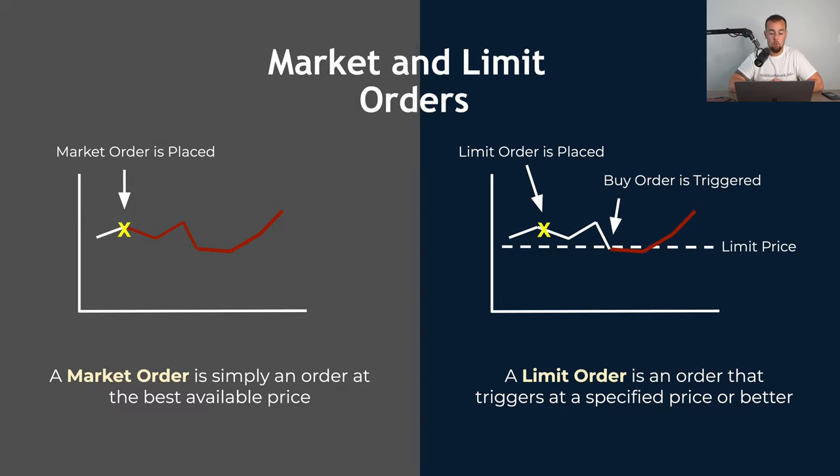The market order is the easiest to understand because it's essentially an order at the best available price at an instantaneous point in time. It's saying: I want my stock, I want it filled right now at the best price you can get me. Your priority in this situation is getting your stock, not necessarily getting a desired price in mind.